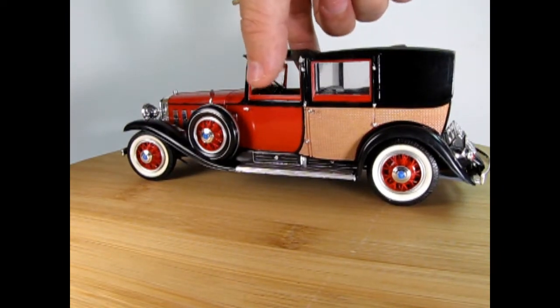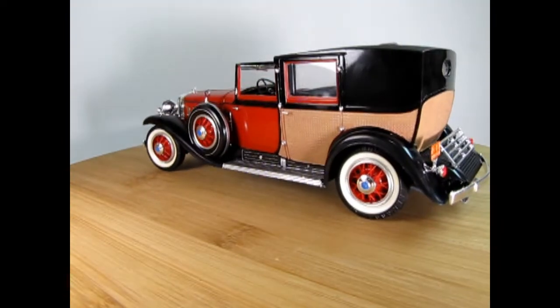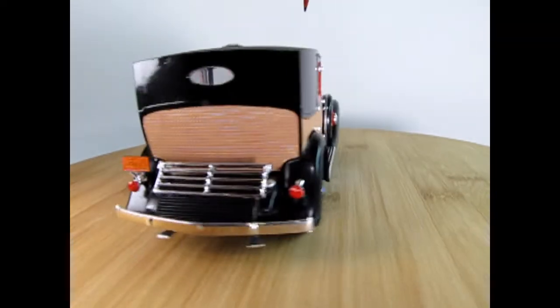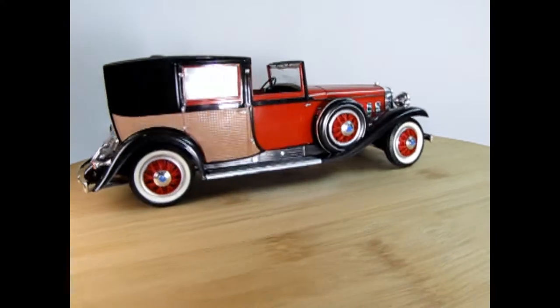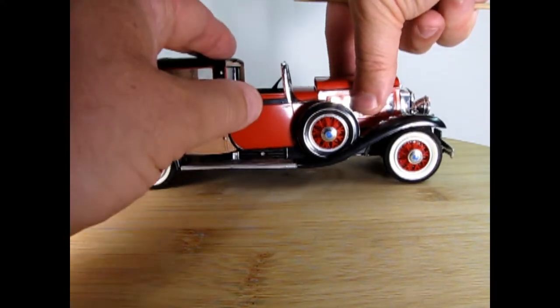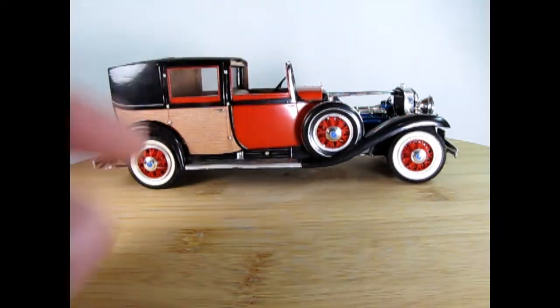A really nice model. You can remove the top section up here to make it more like those chauffeur-driven cars back in the day where, if it rained, the poor chauffeur would get wet. The hood is also removable in order to display that nice Cadillac V16 motor.